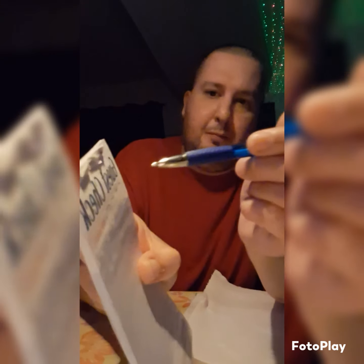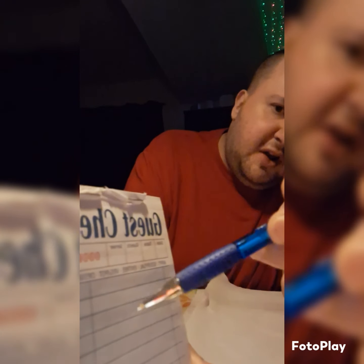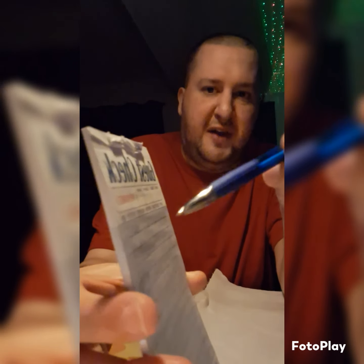You put the date on top here, and then you put the store name on top. Right here where it says 'date' you put the date, then you put the store's name — you don't have to put the store's name but if you want to you can.